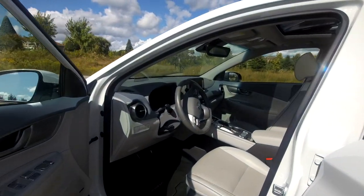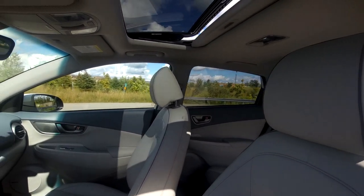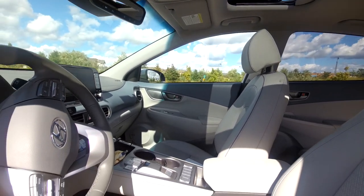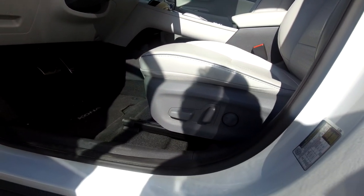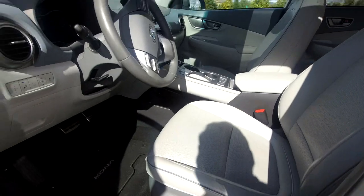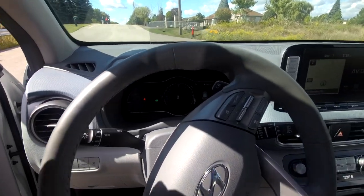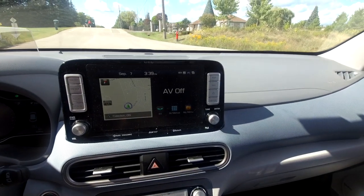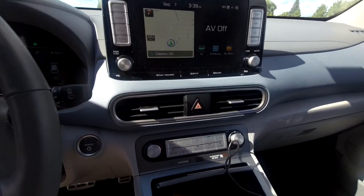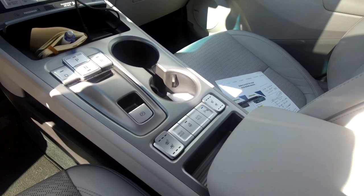A couple of standard features include a six-speaker stereo with Android Auto and Apple CarPlay, plus lots of safety features. This is the Ultimate version — $52,000 before taxes, fees, and discounts — which adds parking distance warning front and rear, giving you audible parking sensors that beep as you get closer to something, along with color graphic displays on screen.